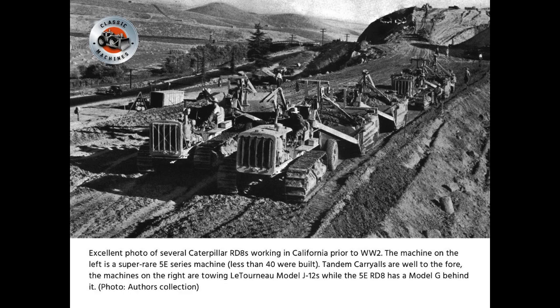Excellent photo of several Caterpillar RD8s working in California prior to World War II. The machine on the left is a Super Air 5E series machine — less than 40 were built. Tandem carryalls are well to the fore. The machines on the right are towing Lutonoe Model J12s, while the 5E RD8 has a Model G behind it.